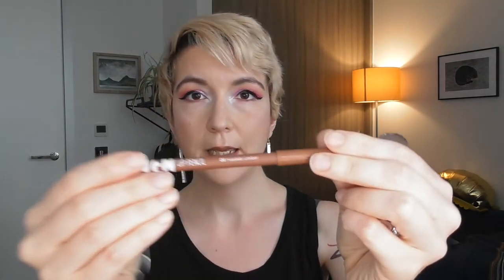They do eyeshadow palettes, single eyeshadows, and the make-your-own option. I also picked up the More mascara and two lip products: the Even lip pencil and a lipstick, both in the color 'Wile Umber' — a rich brown-reddish kind of color. That's all the products I picked up, which is why this is a mini review.